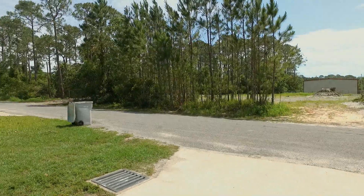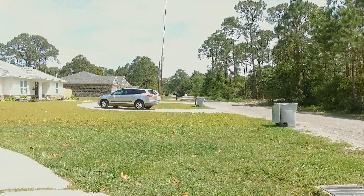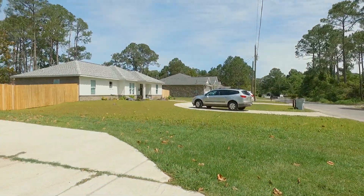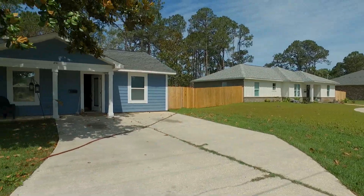That's the lot across the street that's being developed and a house is being built on it soon. We are at the end of the cul-de-sac. You can see the neighboring houses are really cute, nice, newer construction.